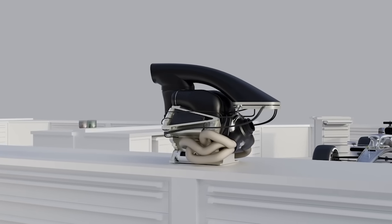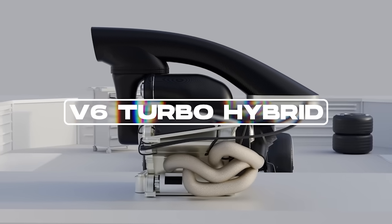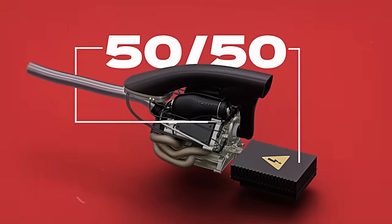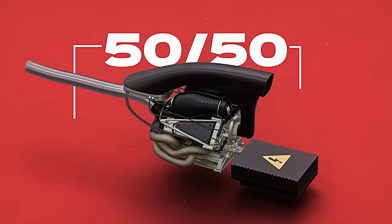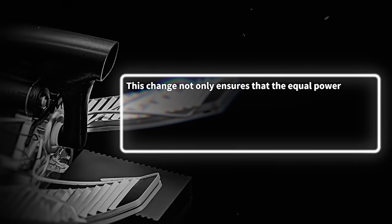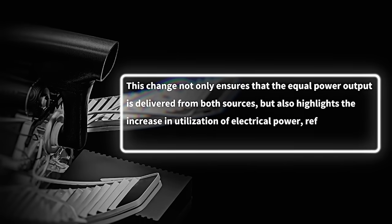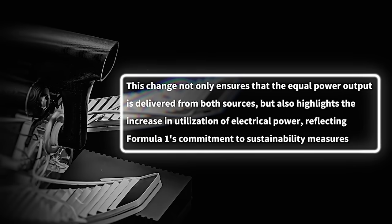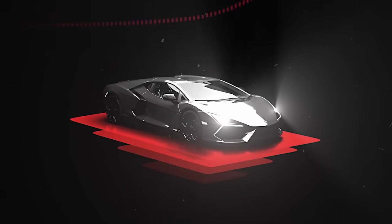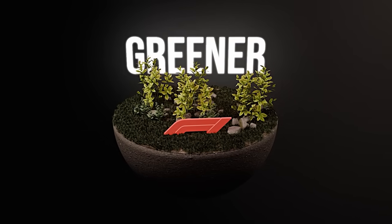The 2026 season will mark a pivotal shift in the engineering of power units, maintaining the use of V6 turbo-hybrid engines but with a substantial adjustment in their power consumption. The new engine regulations are poised to introduce a balanced 50-50 split between internal combustion and electrical power. This change ensures equal power output from both sources and highlights the increased utilization of electrical power, reflecting Formula One's commitment to sustainability. This realignment aligns with global automotive trends that emphasize energy efficiency and reduced carbon emissions, underlining the sport's dedication to greener practices.